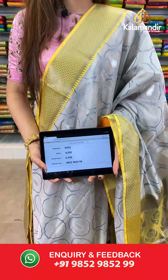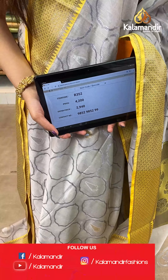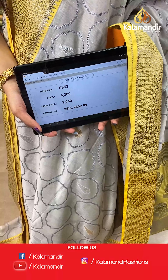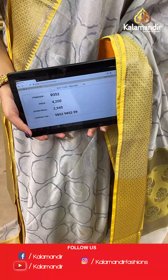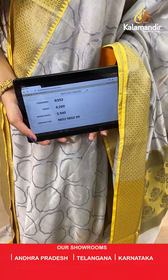The item code is R352, the actual price is ₹4200 and the offer price is ₹2940. To place your order, send us on number 9852985299.